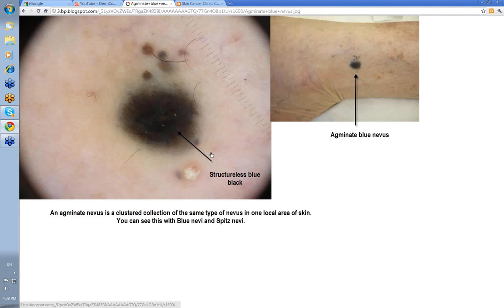Here's another interesting variant: there's a main lesion with other small ones coming off it. This is known as an agminated blue nevus. Agminated means there are a few of them clustered around about the main lesion — you can see several clustered collections of the same type of nevus in one area of the skin. You can see it with blue nevi and typically with spitz nevi; it's a term for any lesion that has a few clustered around a main one.